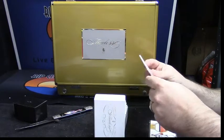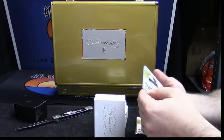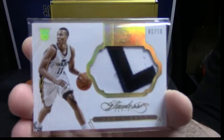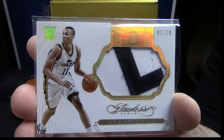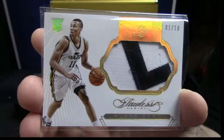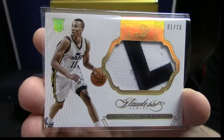Another patch, this time Utah Jazz eBay one of one — one out of ten. Tyler Ennis or Dante Exum... you know you're gonna hit the Tyler Ennis, right Gary? I mean, you know you're going to.